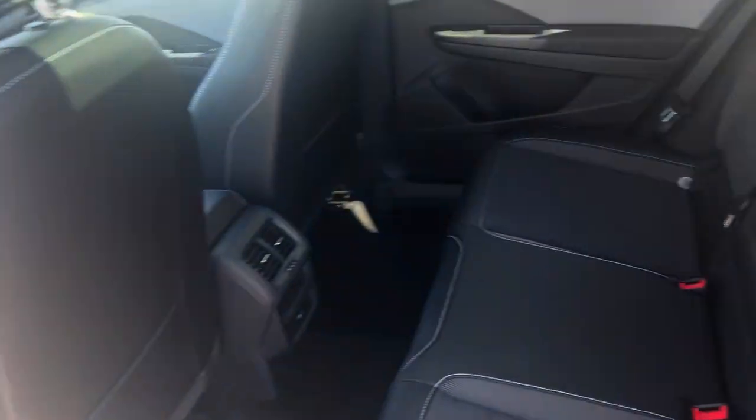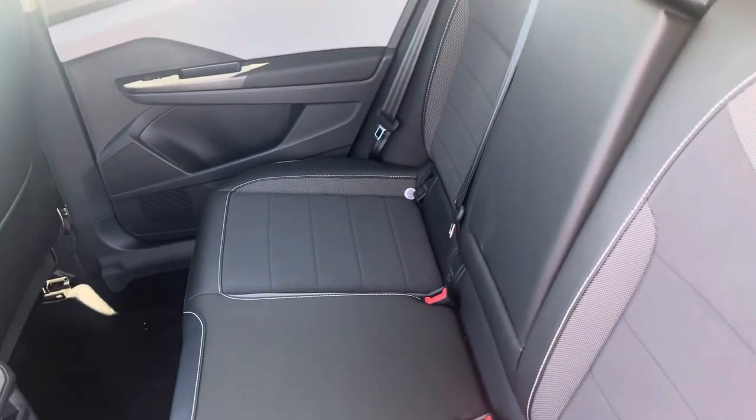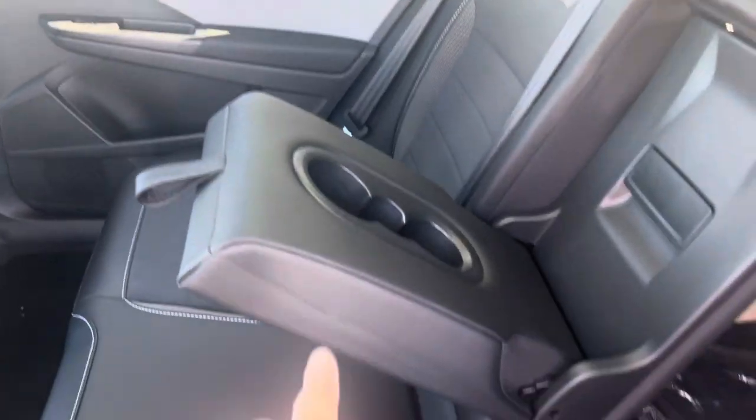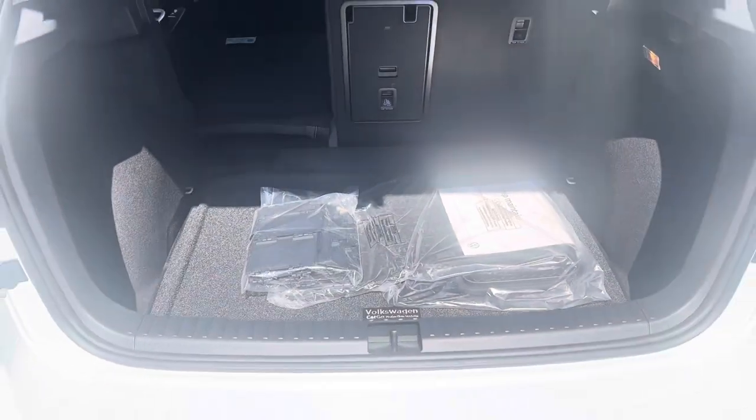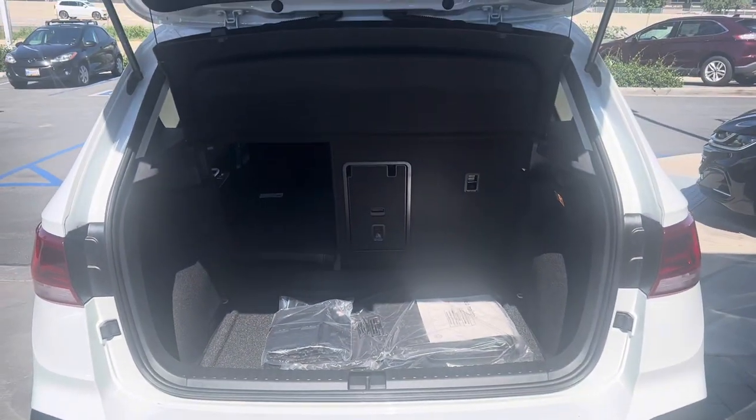Best of all, I believe I've seen this car gets 36 miles on the freeway, so really good gas mileage. To give you an idea, this seat will fold completely flat, as will the other side. Both of these seats fold completely flat, giving you a lot of cargo space, and as you can see it's a really deep boot with plenty of room.